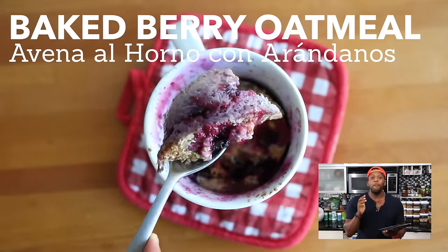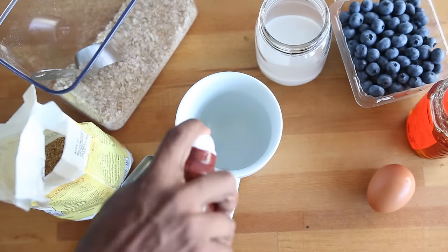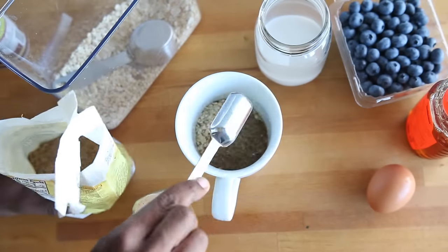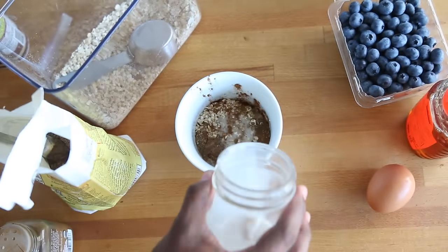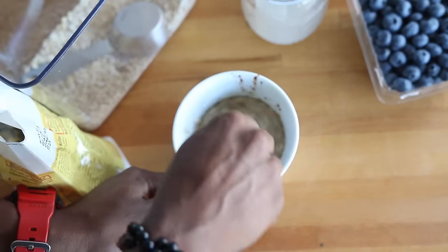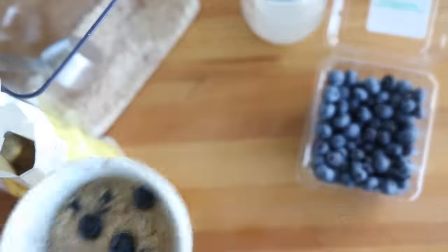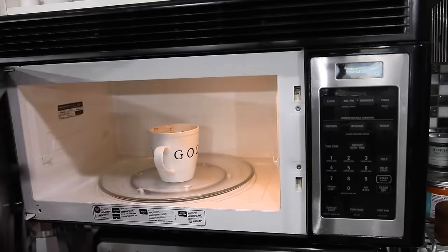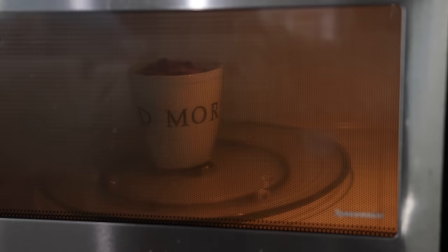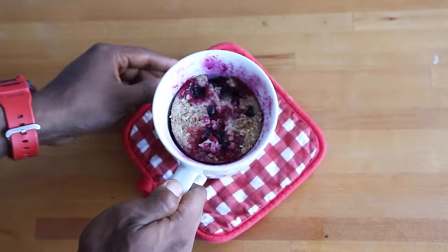First up: microwave baked berry oatmeal — pure goodness in a mug. Start with a tall coffee mug and spray it with coconut oil. Add in oatmeal, flaxseed, cinnamon, almond milk, crack open an egg, then add raw honey or stevia. Mix it up, then toss in fresh or frozen blueberries and gently mix together. Place the mug in the microwave for three minutes, but check it after two minutes to ensure it doesn't bubble over. Enjoy by itself or with milk, Greek yogurt, or almond butter.